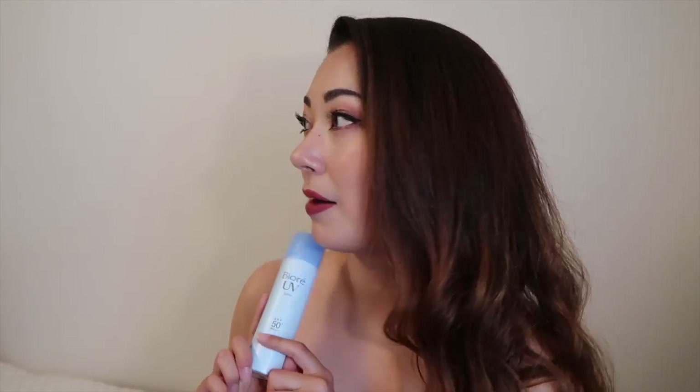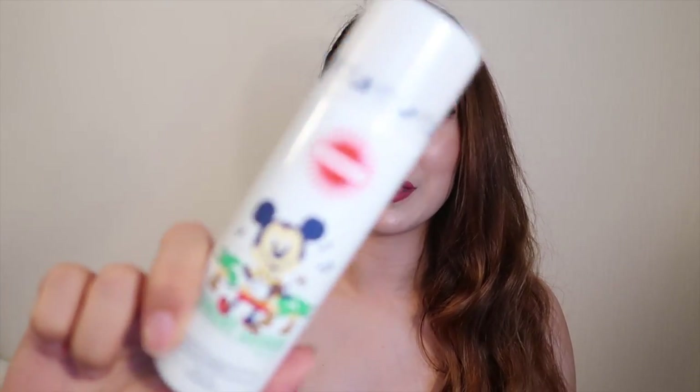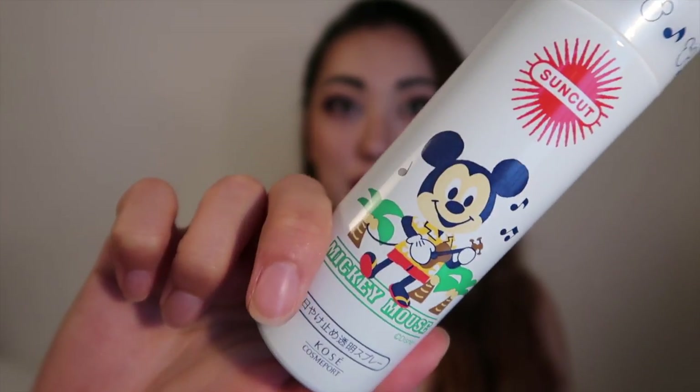Another spray sunscreen I've been using is the Suncut one, which comes in cute Mickey Mouse packaging — I've used two of those, a Mickey one and an Ariel one. This was my first time trying the Biore spray, so I can't do a full comparison yet, but maybe once I've used the Biore one for a while I'll do a comparison of the spray sunscreens because honestly they are the best thing ever.